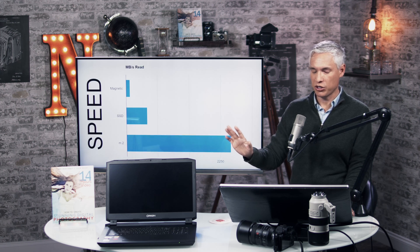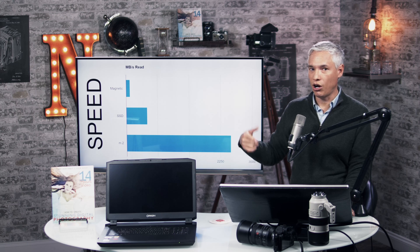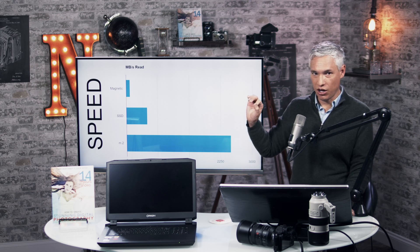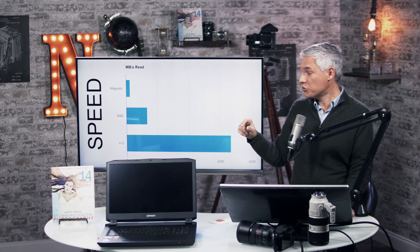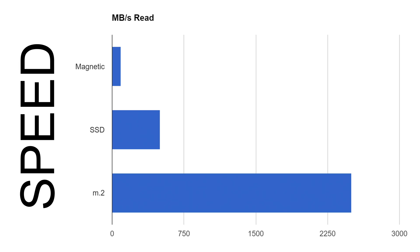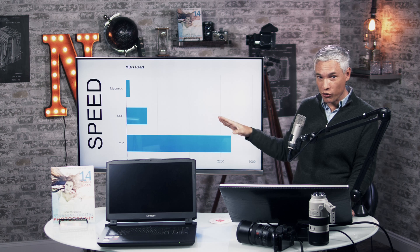Here's what the performance looks like on a raw, low-level measurement — just throughput — where bigger lines are better performance. At the top you have the standard hard drive, in the middle the SSD drive which has become standard for a lot of computers, and at the bottom the new M.2 drives, which are little memory chips with connectors on the end. The new M.2 drives are dramatically faster, and SSDs are also dramatically faster than the magnetic drive — an order of magnitude faster.